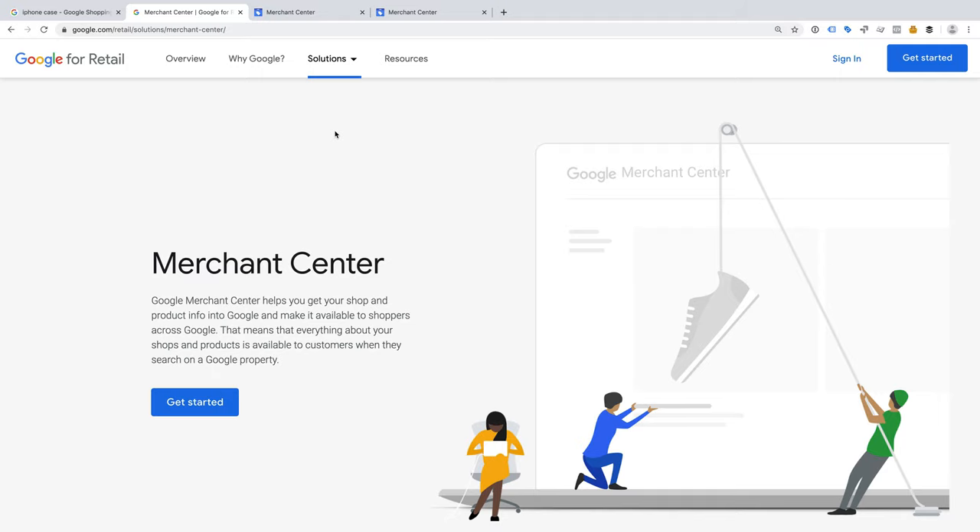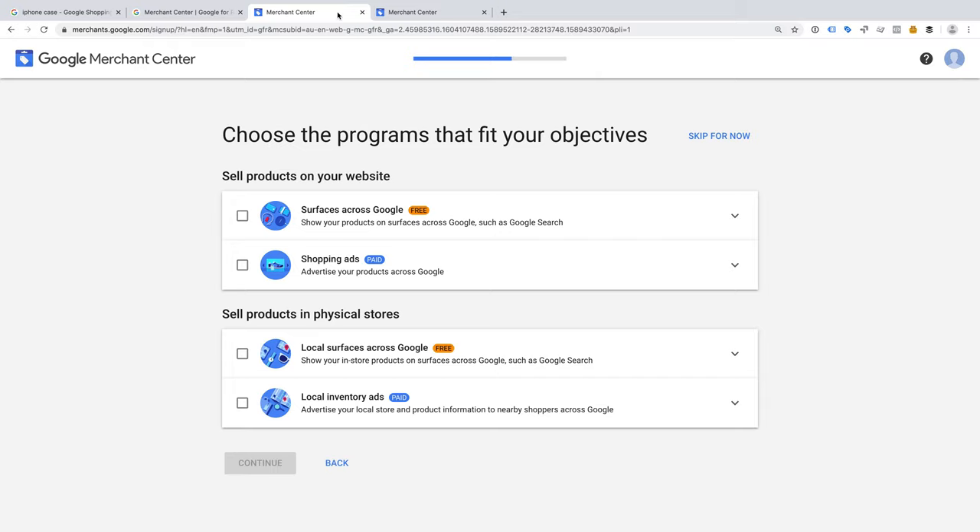If you're setting up Google Merchant Center for the first time, you'll need to create your account and you'll see a step that looks like this. There are options for selling products on your website and in physical stores. Under both of these, you can choose to show your products using surfaces, which are for the free or organic shopping results, and you have the option of showing your products as ads. If we only sell products on our website and only want to show our products in the free results, we only need to select surfaces across Google.